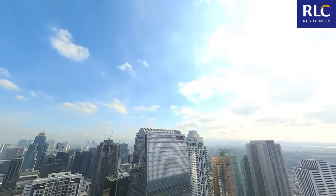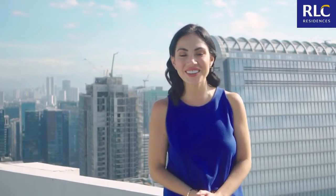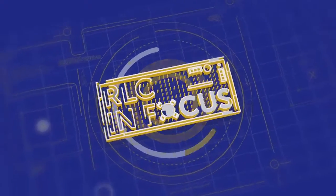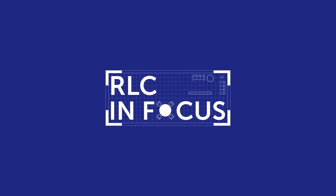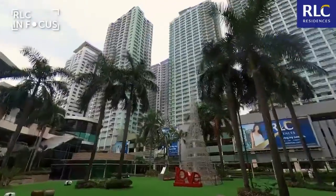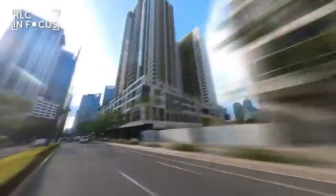Looking for a city home that you and your family can immediately move into? Then this episode is for you. Hi, I'm Anne Gauthier and welcome to RLC In Focus. Join me as I tour you around the different RLC Residences ready-for-occupancy properties here in Metro Manila.